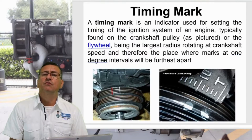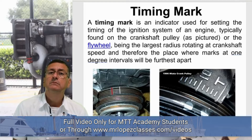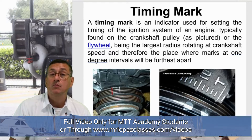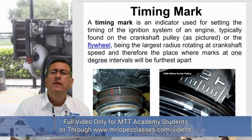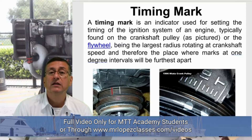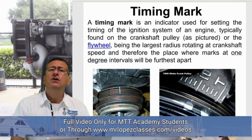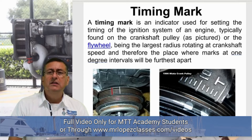We are going to use reference marks on the timing cover — like the mark you have on the screen right now — and marks on the harmonic balancer. In some diesel engines, we have marks on the housing where the flywheel is located, but it is not common. Some engines have marks on the flywheel. In general, the marks are on the timing cover and on the harmonic balancer.